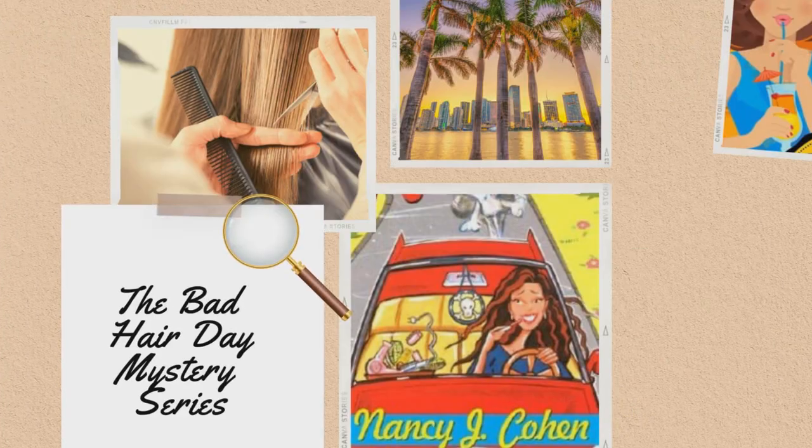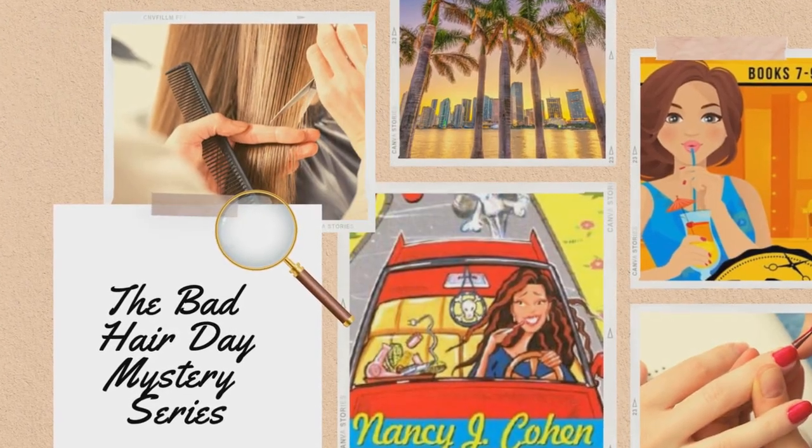Our first book definitely takes place during the springtime. It's called Easter Hair Hunt by Nancy J. Cohan. This is part of my favorite Bad Hair Day mystery series — one of the first cozy mystery series I ever read and to this day it's still a top favorite of mine. You can definitely jump in at any point in this series. It's fun to read in order but you can jump in at any point.